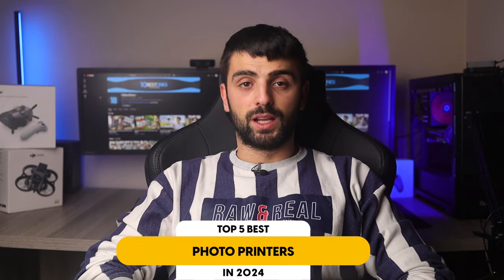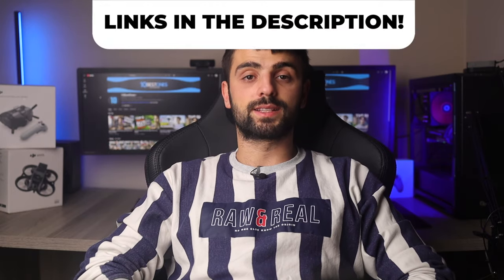In this video, I will help you find the best photo printer in 2024. Links to all the products mentioned in this video will be listed in the description. Let's get started.